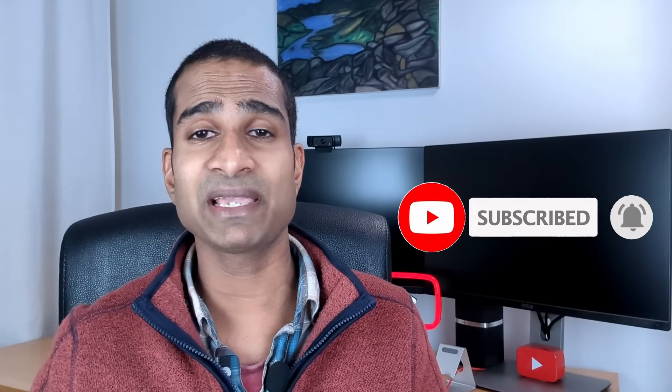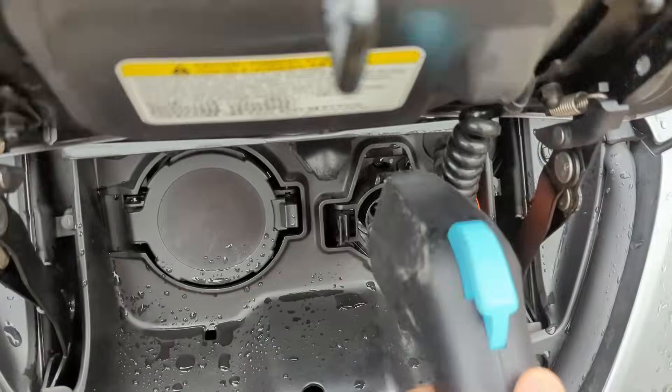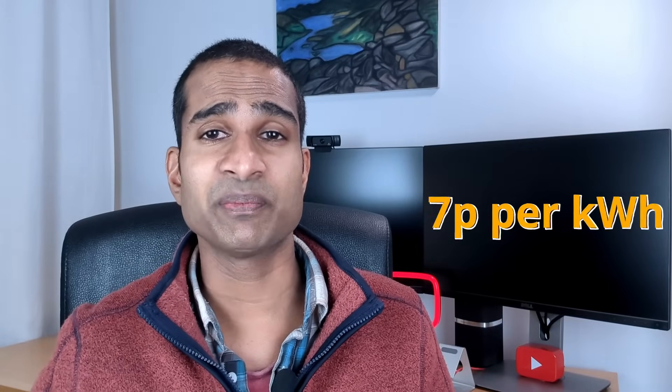Any excess solar generation that can't be used by the house or home battery gets sent back to the grid in exchange for payments. It's not just the home battery we charge off-peak — we also schedule our dishwasher, heat pump tumble dryer, and electric vehicle to charge in the same cheap slot using timers on our appliances. Our solar panels and battery have allowed us to consume around 98% of our electricity in the off-peak period, meaning our average price per kilowatt hour has been around 7p.